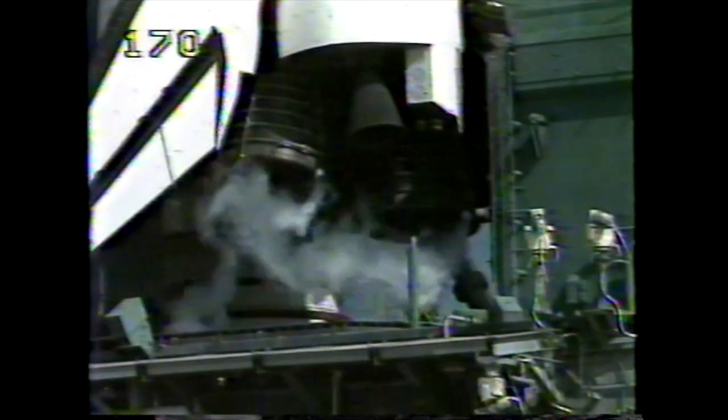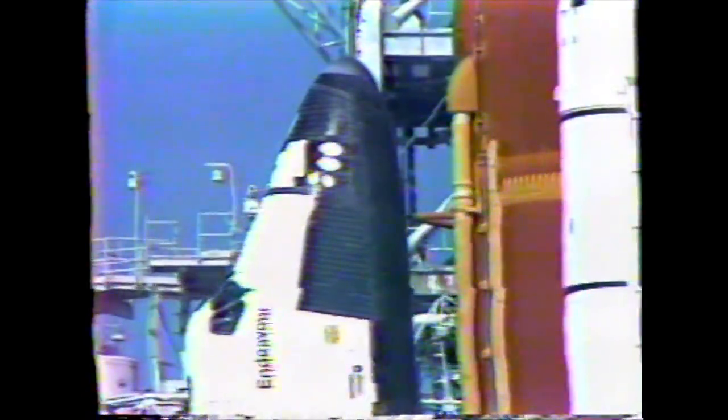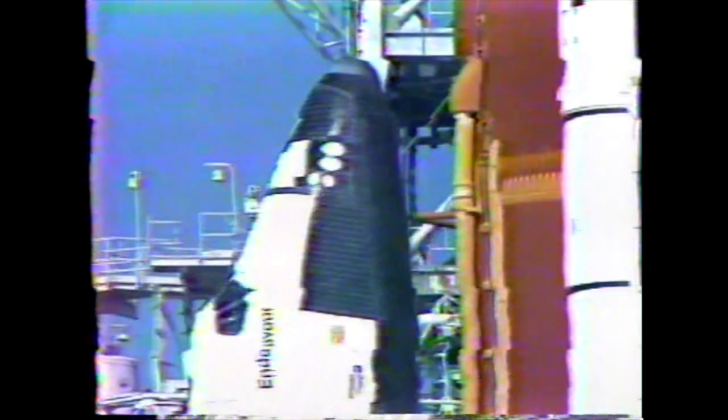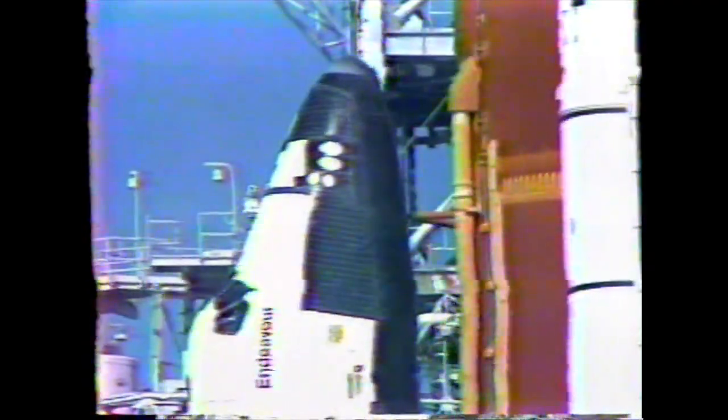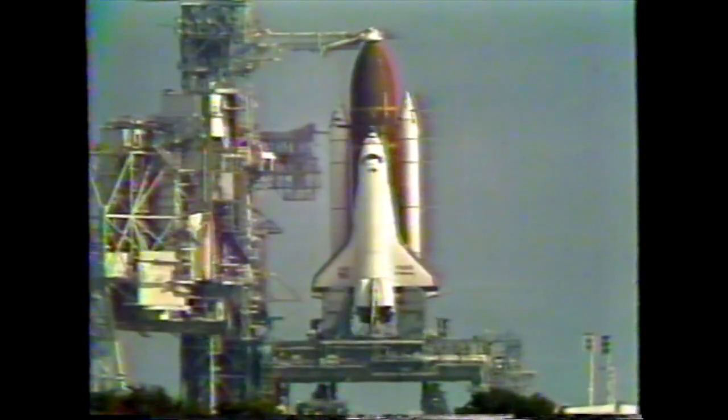Coming up on the three-minute mark in the count, in just a few seconds we'll be pressurizing the liquid oxygen tank. And we're now in the midst of pressurizing the liquid oxygen tank.